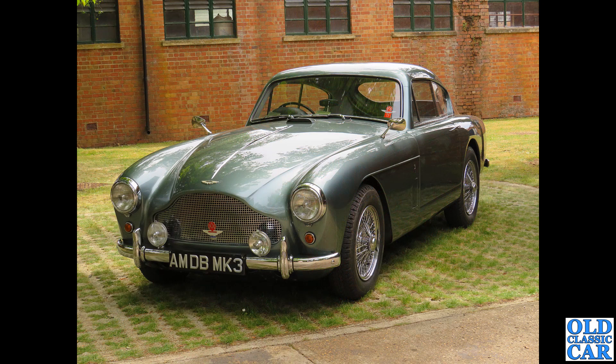Back to Bicester and what a stunner - helpfully it tells us exactly what model it is where the number plate would be: Aston Martin DB Mark III. Isn't that just stunning? One of those or an AC Ace would be very very welcome here.